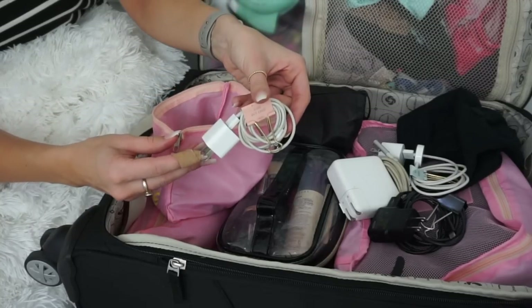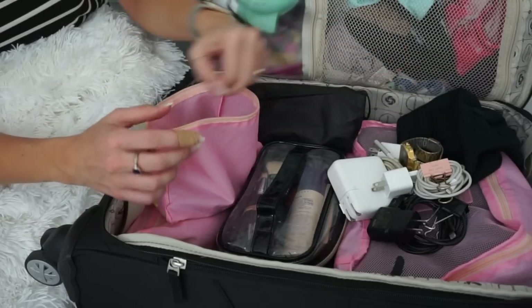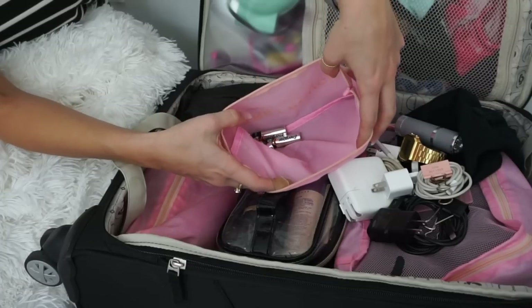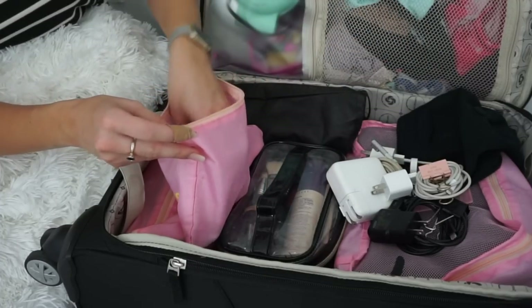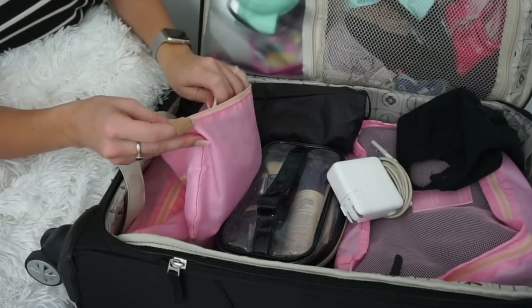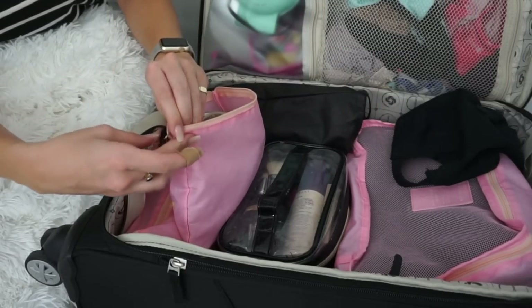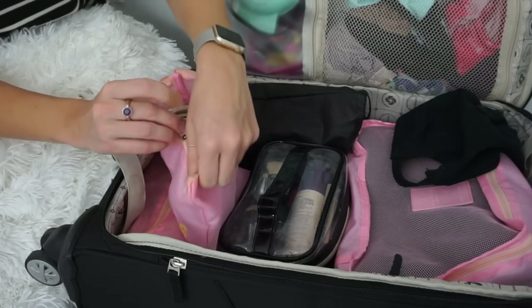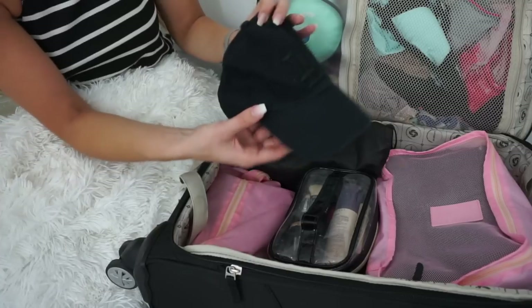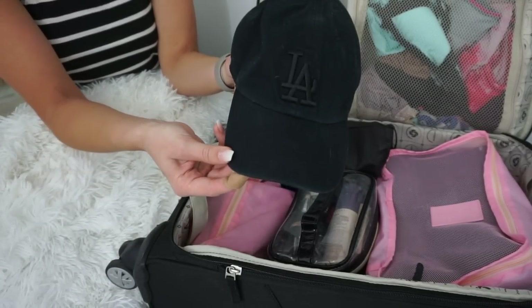Then I have my phone charger. And in here, I just keep a watch, a spare flashlight, and then a whole bunch of spare batteries for my flashlight. So that's kind of like my technology bag. I just always want to have my cords in the same place so that I know where to grab them. Then I always like to bring a hat with me — this one I just got from Nordstrom, it says LA, and all black just goes with everything.